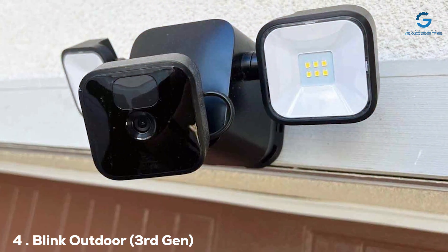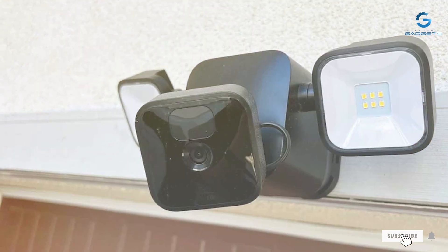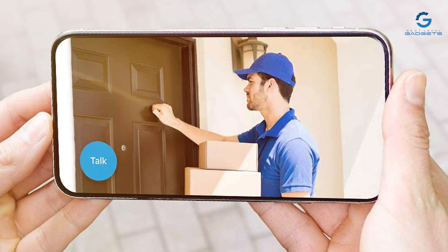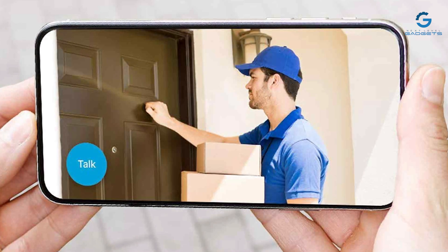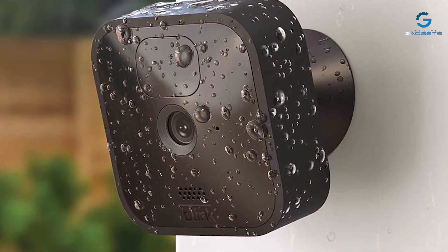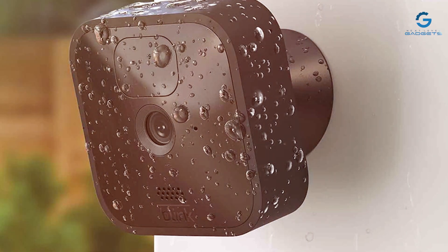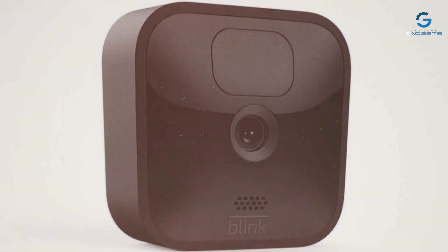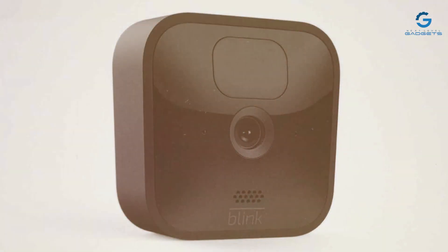Next, at number four, we have the Blink Outdoor 3rd Gen — your go-to camera for outdoor surveillance, offering wireless freedom and advanced features to keep your home secure. With a 1080p Full HD resolution and a 110-degree field of view, this camera ensures you capture every detail in your outdoor space. Its motion detection technology alerts you to any activity, and you can customize activity zones to focus on specific areas. The Blink Outdoor Camera is built to withstand the elements, with weather-resistant construction and a long-lasting battery life of up to two years on two AA lithium batteries.